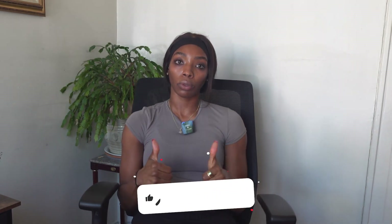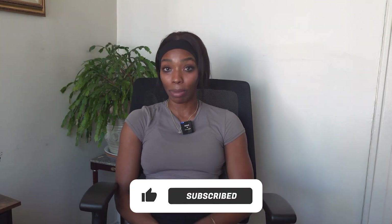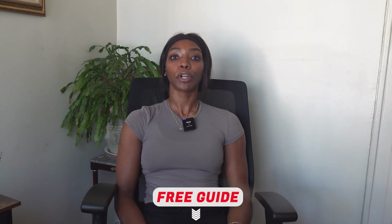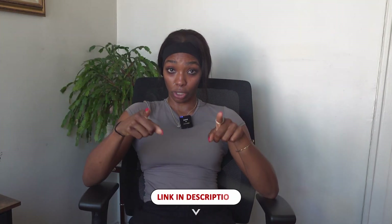That's it for this video! If you found this helpful, give it a thumbs up — it really helps my channel. Don't forget to subscribe so you don't miss any future videos. And I've included a free guide in the description below that breaks down how to understand nutrition and apply it to your specific goals, whether that's fat loss, building muscle, or just feeling more in control of your eating. Click the link below to grab it, and I'll see you in the next one.